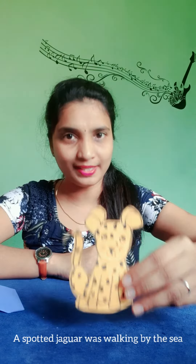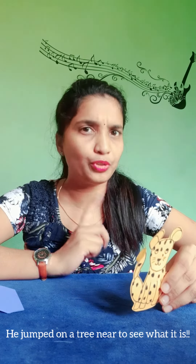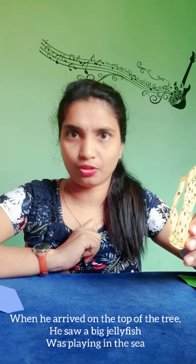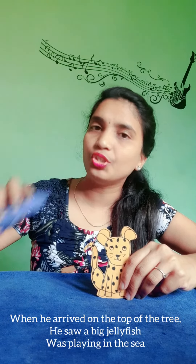A spotted jaguar was walking by the sea. He saw something in the sea. He jumped on a tree near him to see what it was. When he arrived on the top of the tree, he saw a big jellyfish was playing in the sea.